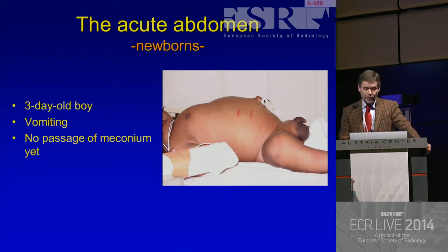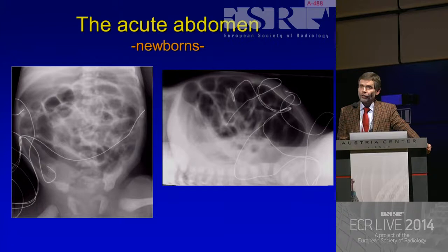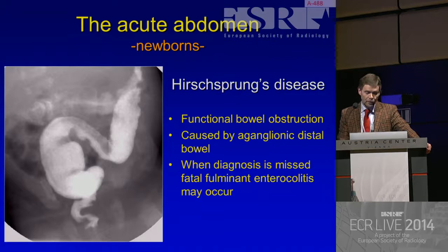In this three-day-old boy who has vomiting and no passage of meconium yet - this is a distended abdomen. If we look at the radiograph, a lot of air, which is not beneficial for the ultrasound. But we see a dilated colon, no air in the rectum, dorsally located fluid levels, which are obviously in the colon. So this is more or less diagnostic for Hirschsprung's disease. We proceed immediately to an enema confirming the diagnosis. We don't need ultrasonography, CT, MR, or whatsoever in this case.